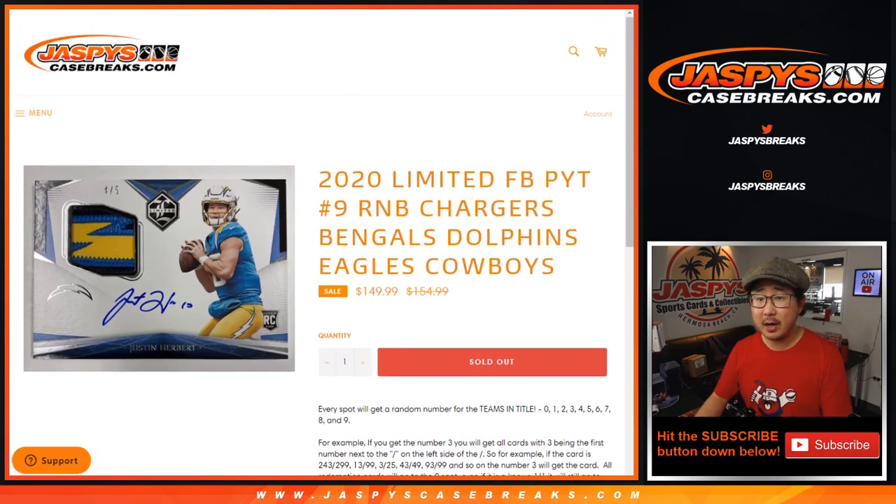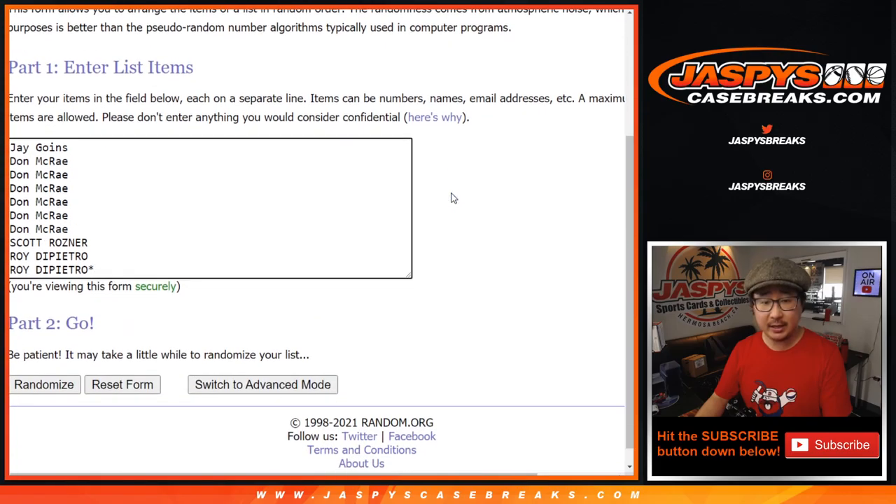There are the instructions on the number block if you're not familiar with it. Big thanks to Jay, Don, Scott, and Roy for getting into this one. There are the numbers right there.